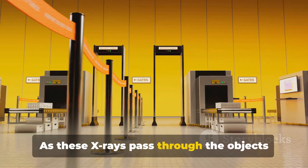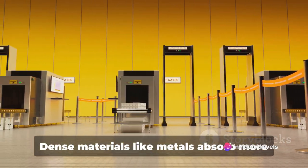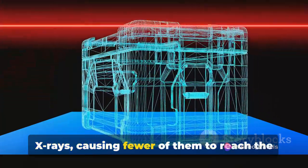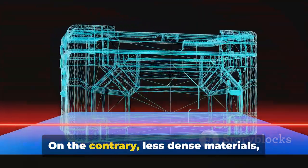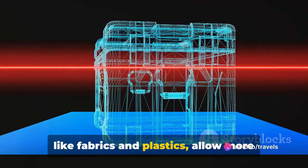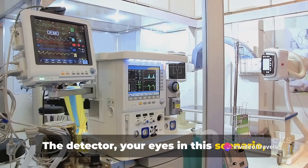As these X-rays pass through the objects inside, they're absorbed at different rates. Dense materials like metals absorb more X-rays, causing fewer of them to reach the detector on the other side. Less dense materials like fabrics and plastics allow more X-rays to pass through. The detector captures these X-rays and converts them into a digital signal.